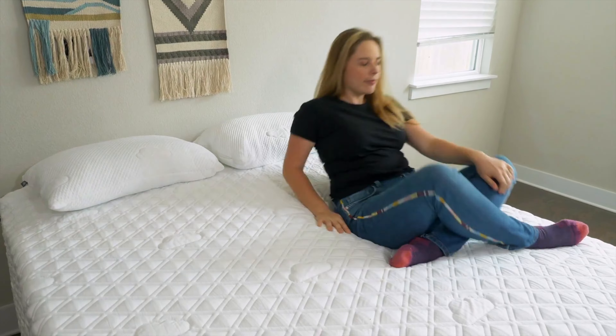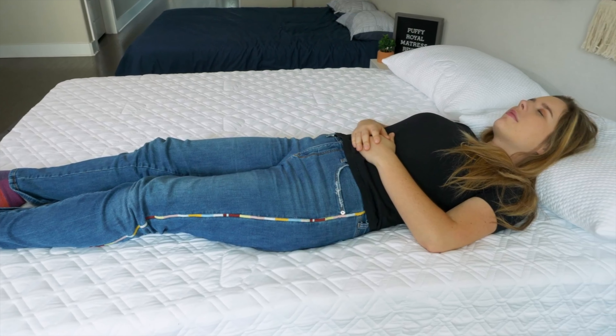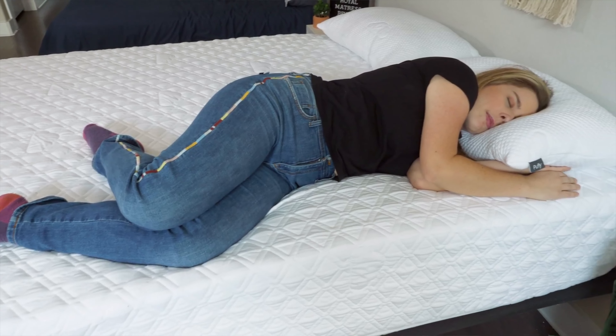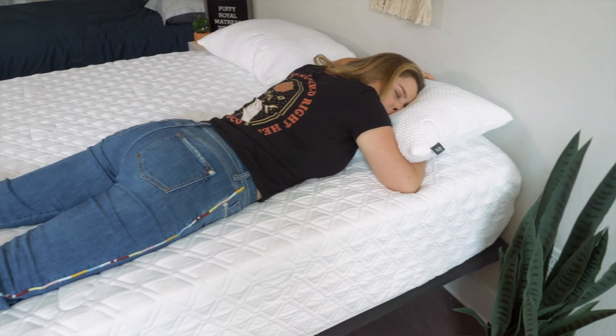The mattress is going to feel different depending on your sleeping position. The Puffy Royal Hybrid was great while resting on my back — I got the support I needed for my lower back, plus cushioning around my hips. On my side, also a really great choice: it cushioned my shoulders, which is what you really need in this position, and the coils still gave me the support I needed. On my stomach, not the best choice. Stomach sleepers need really firm mattresses to keep their hips in line with their back, and because this is a six and a half out of ten, it's just not going to work well for stomach sleepers.